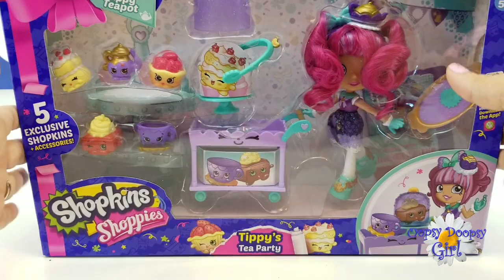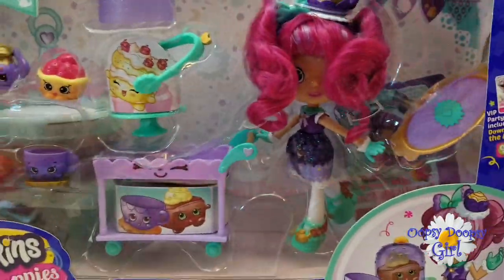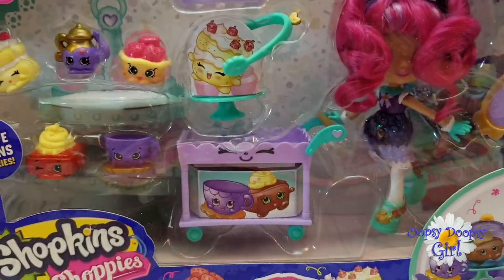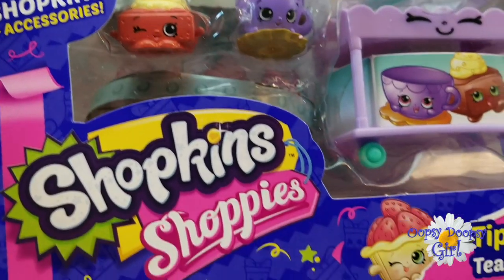Hey Daisies, look what we have! It looks like we have got a Shopkins Shoppy set! This is Tippi's Tea Party! We are going to open this up, and hopefully Tippi can help Kony and Lala have a beautiful, fun tea party!